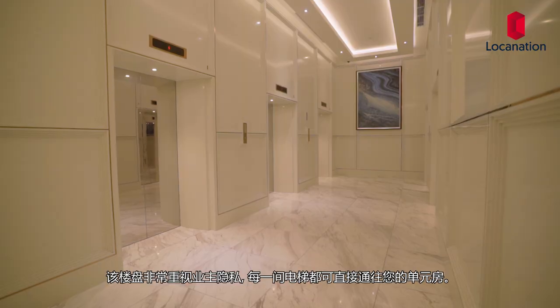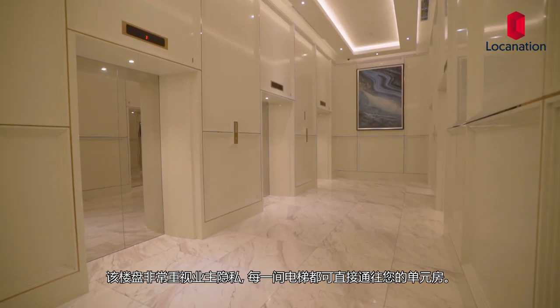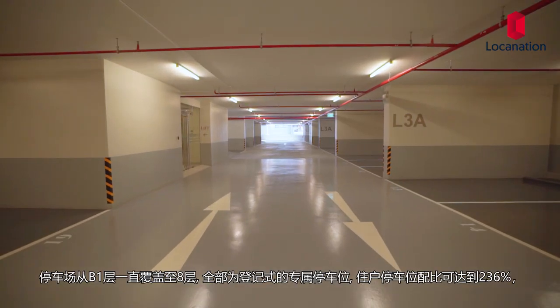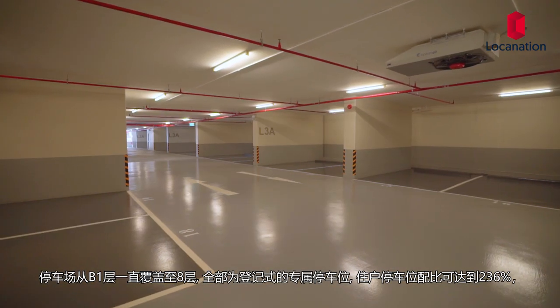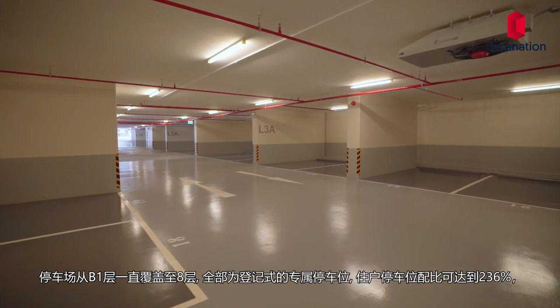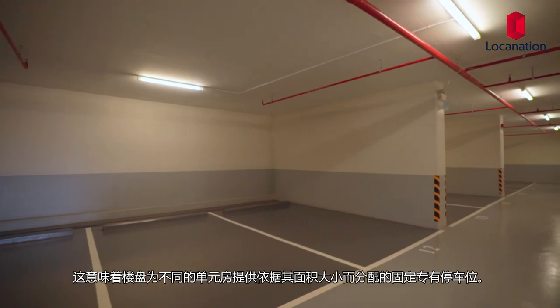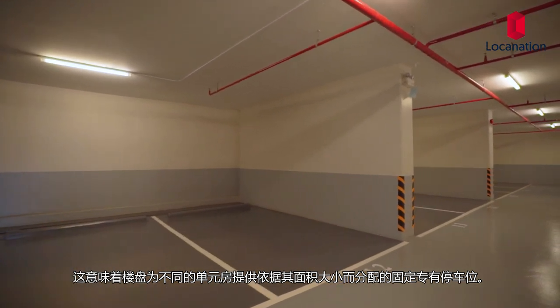Highlighting on privacy, the lifts from the lobby will allow you to access the floor of your own unit and the facilities. As for parking spaces, they are dispersed between floors B1 and 8, with legally registered fixed parking spaces that account for 236%, meaning that they provide 2 to 6 fixed spaces depending on the unit size.